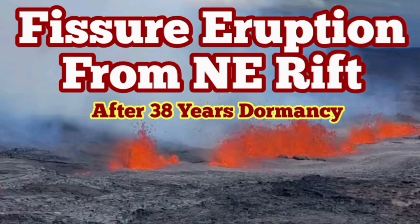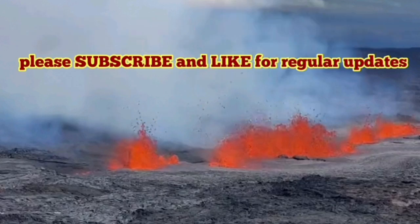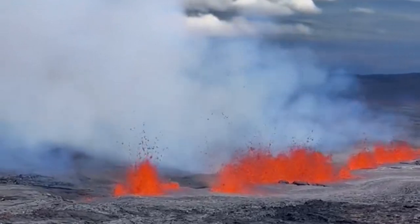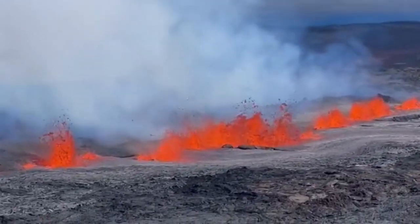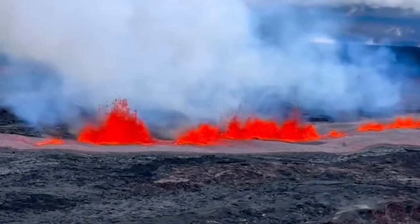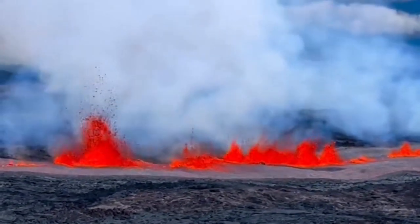Fissure eruption from the northeast rift of the Mauna Loa volcano in Hawaii. The Hawaiian islands have a lot of volcanoes — there are shield volcanoes, some of the largest volcanoes in the solar system, definitely on planet Earth. There is a fissure eruption as you can see. Fissure means it's cracks which lava is sprouting out of.